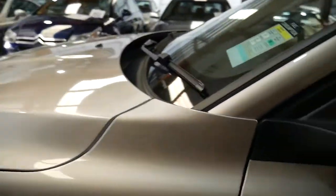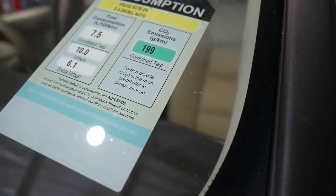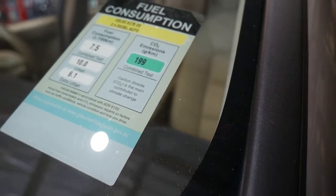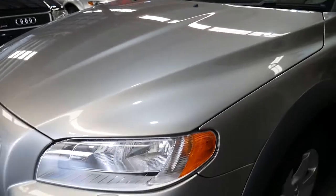The paint works great, and you can see the original windscreen there. It even tells you it's got 199 grams per kilometre of CO2, with fuel consumption sitting very nicely at 7.5 litres per 100 kilometres.